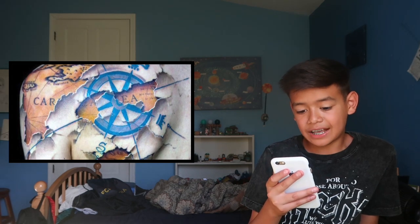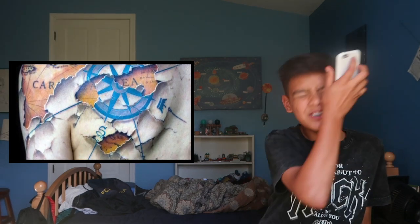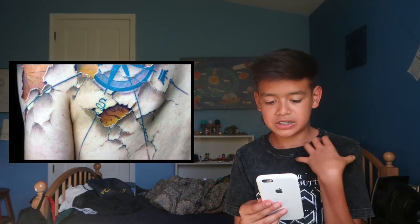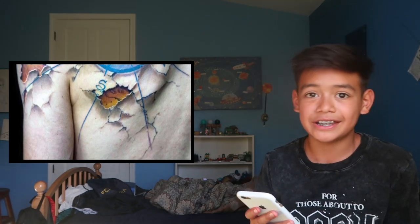Unless it was something that means something very important to me, I wouldn't get a tattoo. The fourteenth one — that's sick. It looks like his whole body is cracked and you can see like a map with a steering wheel. That's a hardcore Caribbean fan right there. These tattoos are insane.